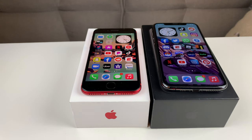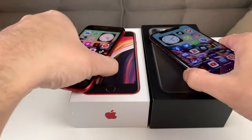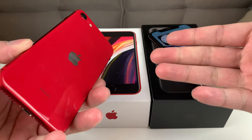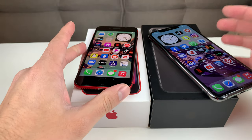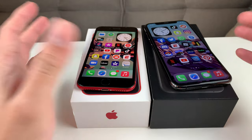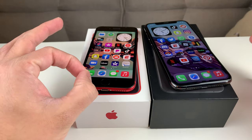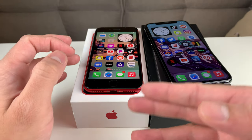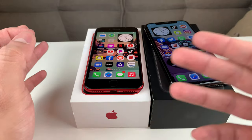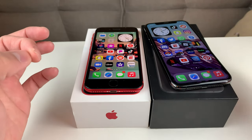Hey guys, Tech Nementor here with a video for you guys. In today's video we're going to be comparing the iPhone 11 Pro against the iPhone SE 2020 edition, or the second edition that came out last year. In this video we're going to talk about the overall differences between these phones — the hardware, the software, and everything you need to know in terms of performance and whether you should be getting the iPhone SE 2020 edition or the 11 Pro.